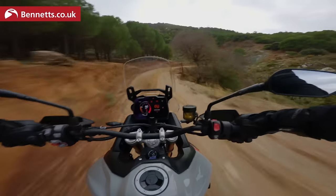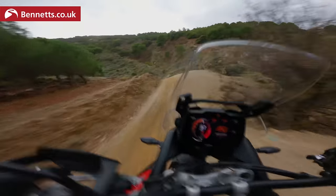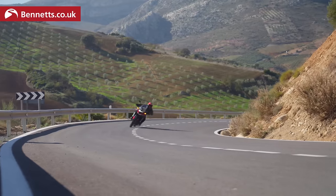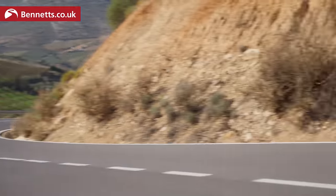That simplifies the range, makes it much easier for Triumph — before they had 27 different models of Tiger to choose from, and now it's a lot simpler.